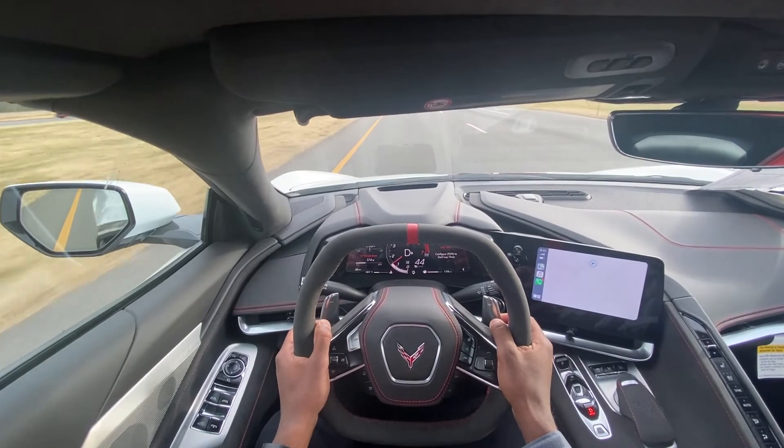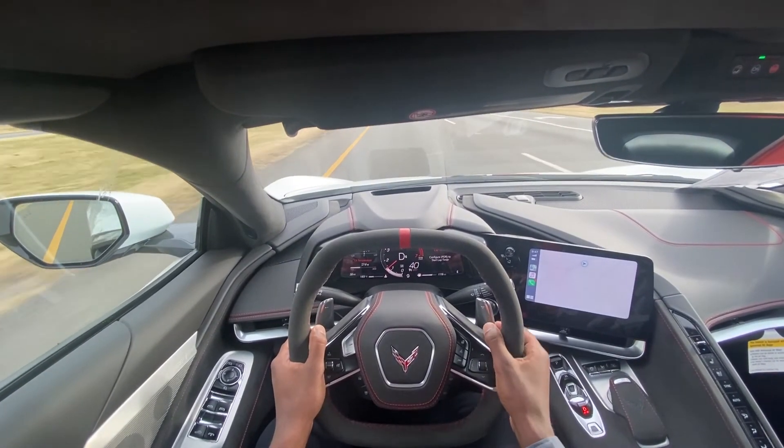This brings me to the end of my review of the 2022 Corvette Stingray convertible 3LT.